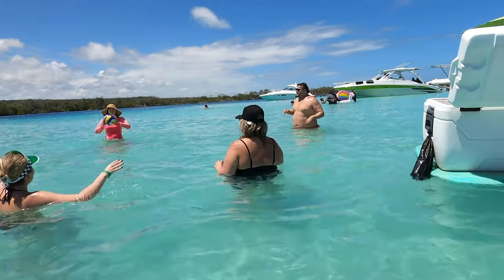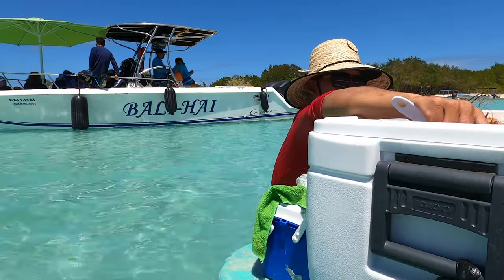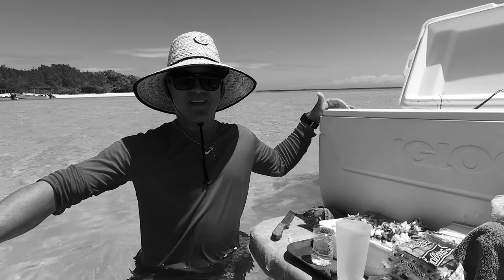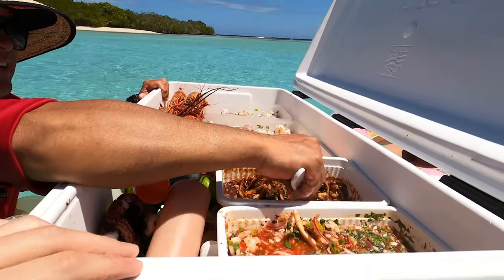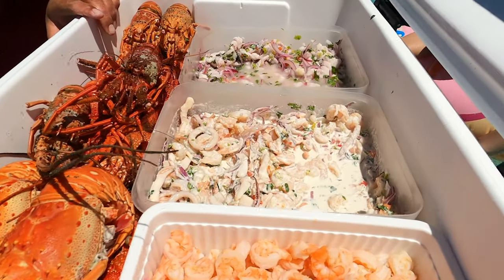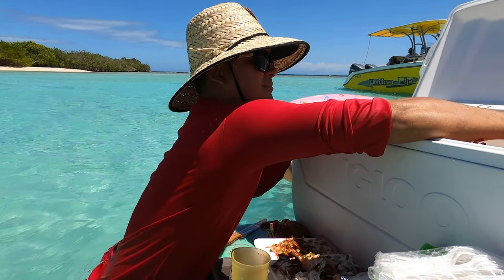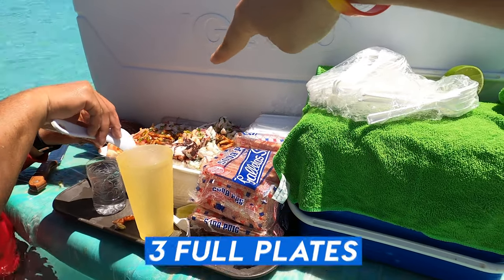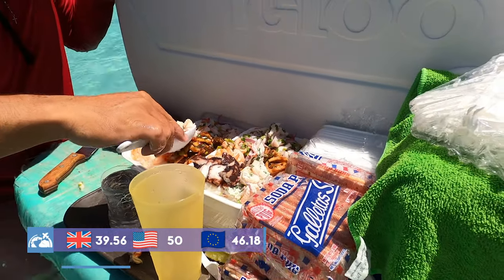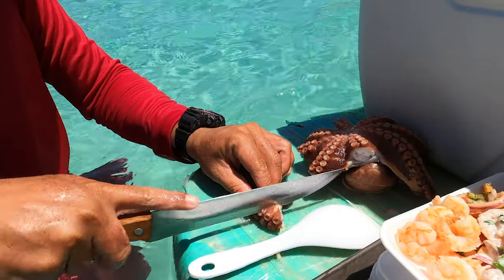While playing volleyball, a vendor came by offering seafood, delivered right to our boat. He's offering a mixed platter with lobster, octopus, and a bit of everything. He's currently serving lobsters and octopus — and he made us an offer: three full plates, which he normally charges 20 dollars each, for a total of 50 dollars. It's very important to negotiate prices here!